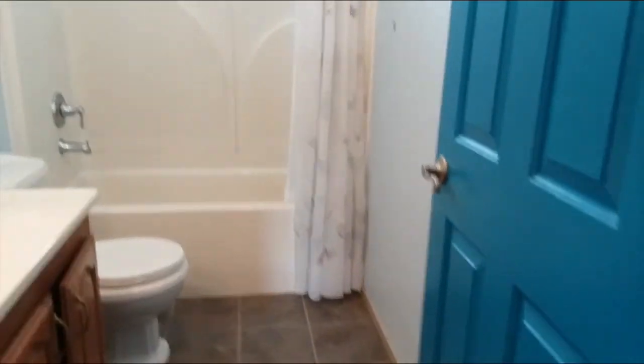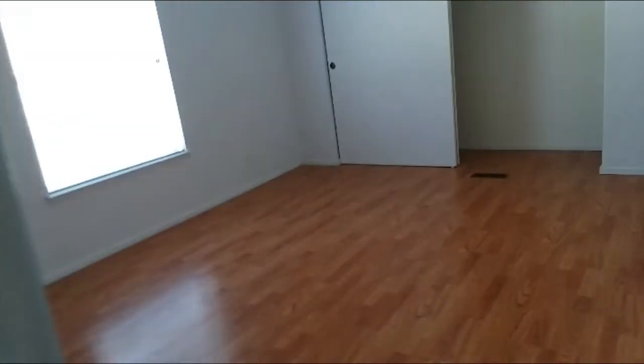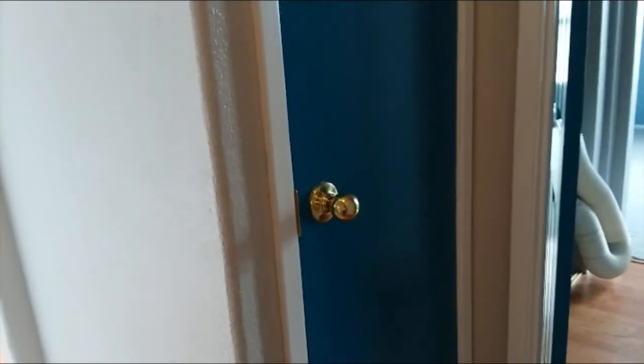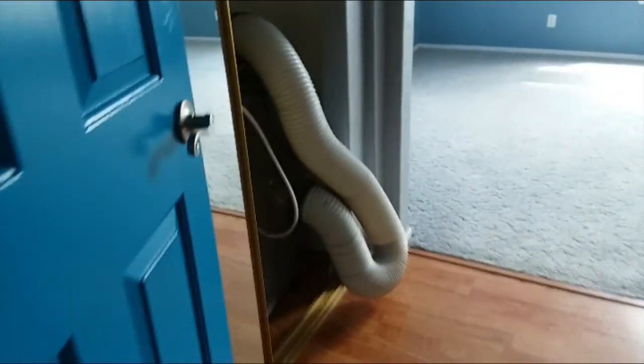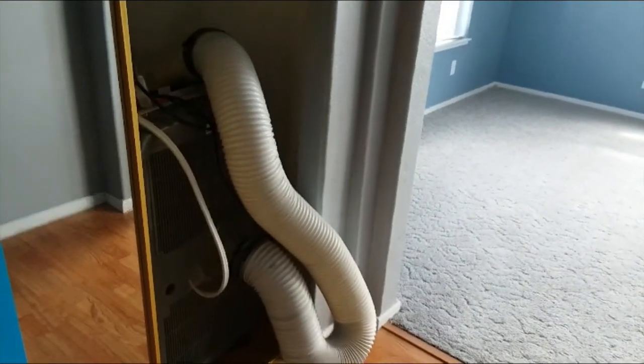Guest bath. Bedroom number two. Thermostat, of course. This is the master we're coming into. Behind this door here is the heat pump — it's not a closet. You can see how in a manufactured home they allow heat to travel between rooms with those devices. The owners are going to leave this portable air conditioner — I don't know how many BTUs, but it's huge.